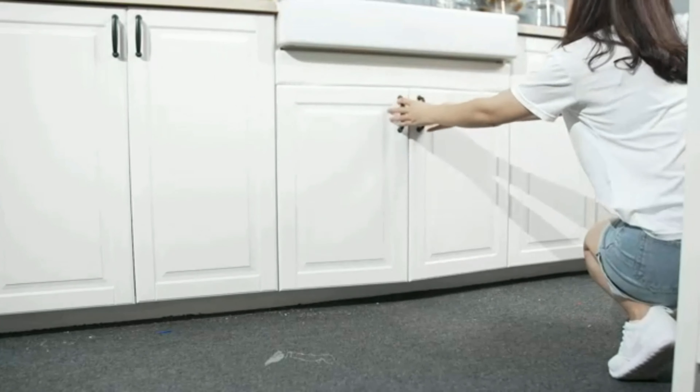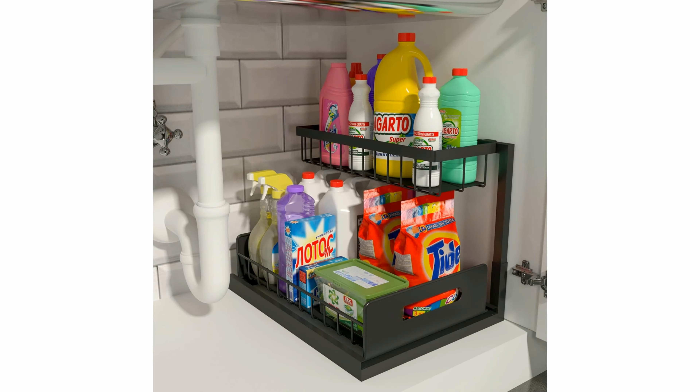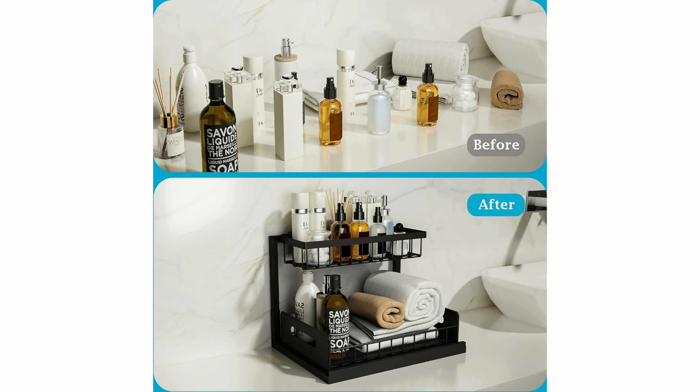This two-tier pull-out cabinet organizer offers a brilliant solution to the common problem of cluttered and disorganized sink cabinets. With its innovative design and sturdy construction, this slide-out sink shelf brings convenience and organization to your daily routine.